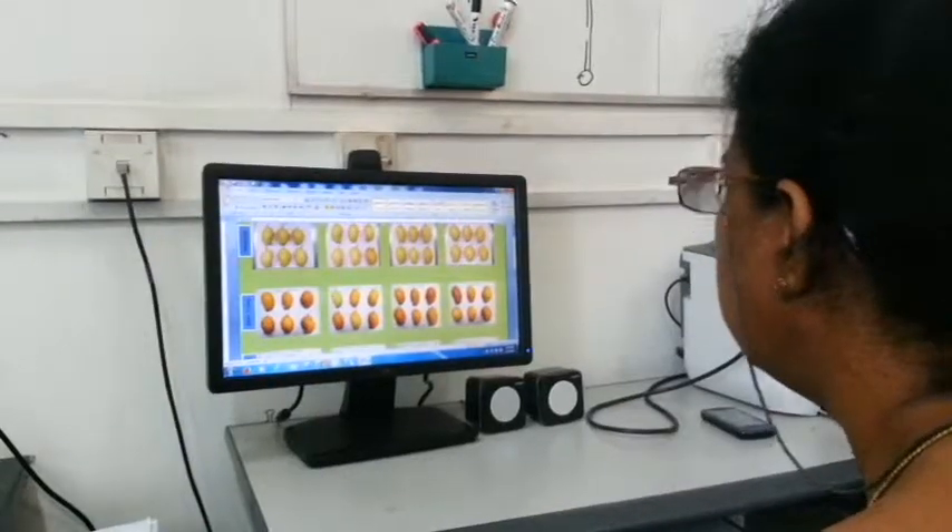The data was finally statistically analysed and the results generated.